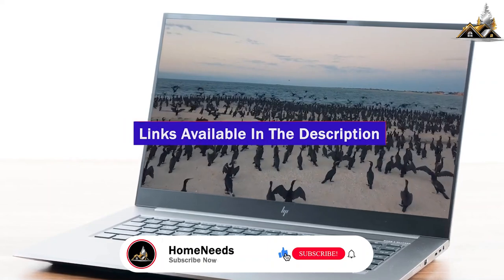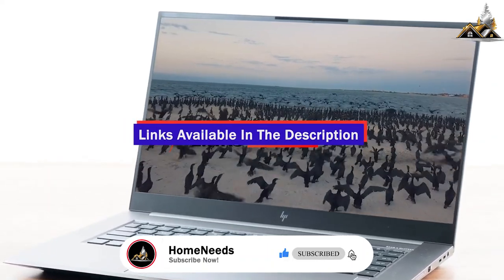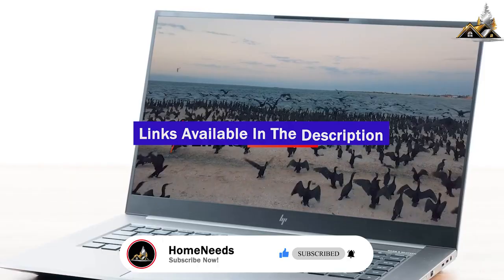If you found this video helpful, give it a like and check out the description for links to updated pricing for products mentioned in this video.